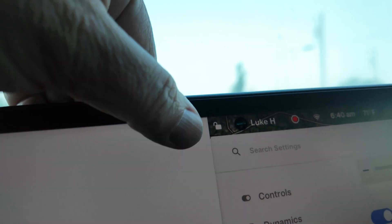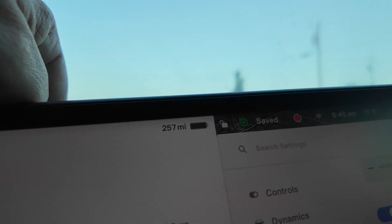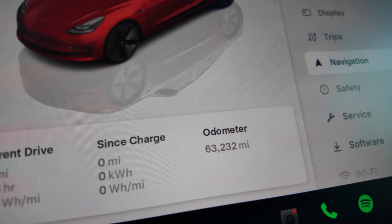We have 100% state of charge with a projected range of 257 miles, and the trip card is zeroed out since the charge. Now we're going to begin our commute on day one, and I will update you with the stats once I get to the end of my commute.